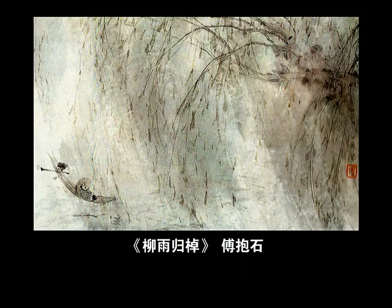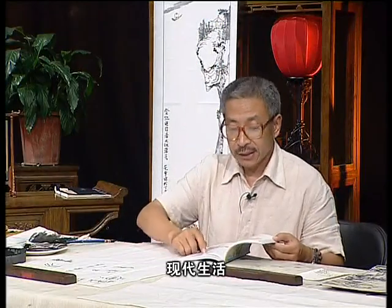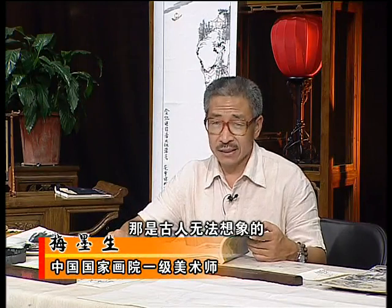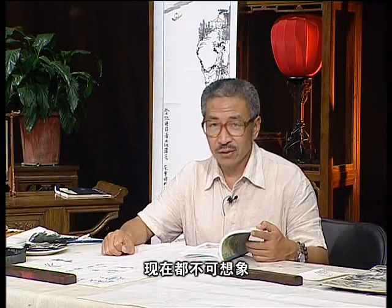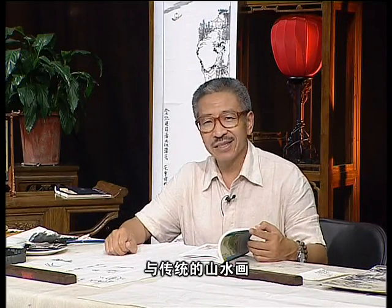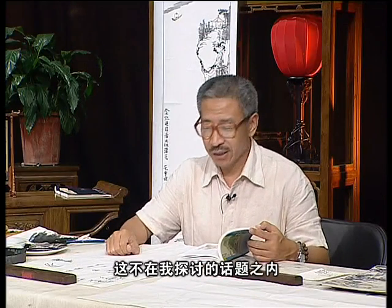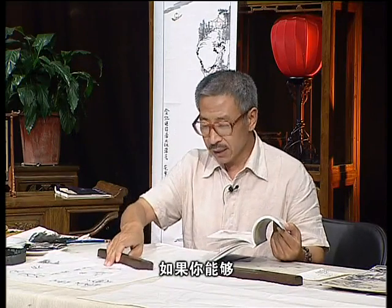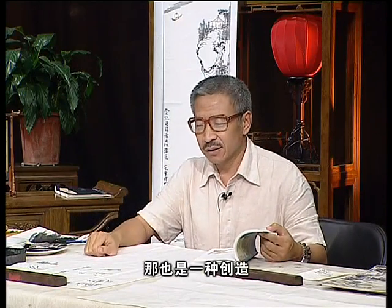这是傅抱石画的一叶的扁舟，渔翁穿上蓑衣，在烟波之中，这是一个永恒的主题。关于车马，现在生活中车的种类、这种现代化，是古人无法想象的。即便是李可染那个时代的人、傅抱石那个时代的人，现在都不可以想象，我们有多少款新车、多少样新奇的款式。但是怎么样让他们与传统的山水画能够相统一和谐，这是另一个问题，不在我探讨的话题之内。如果你能够把它们处理的仍然很和谐一致，那也是有一种创造。